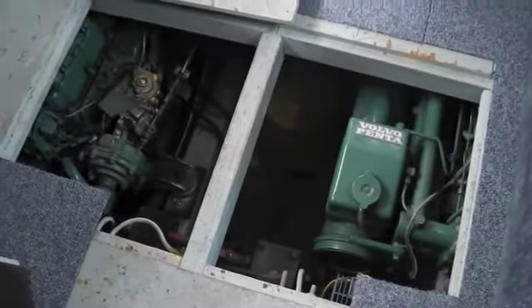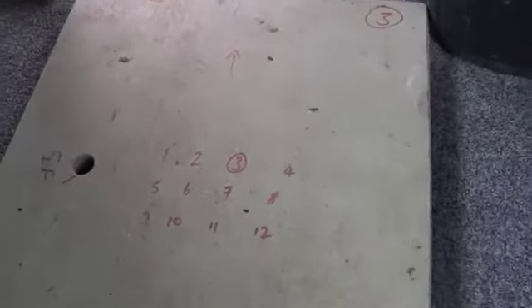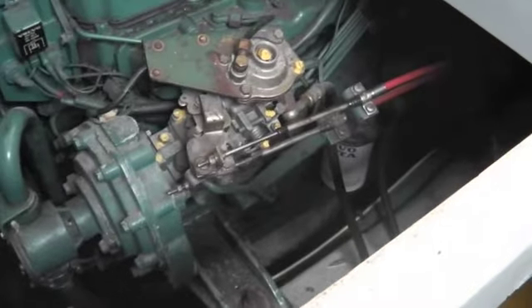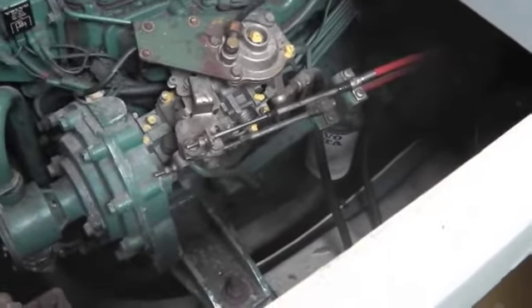Access to the engines is via a series of lift-out wooden panels in the floor. The owners have very carefully labeled each one - this is panel number three - indicating which way the panel fits in. Inside here we've got easy access to the fuel cocks and the pre-filters either side, and the Volvo diesel engines. These look to be four-cylinder Volvo diesels, nice and dry in the bilge down there.